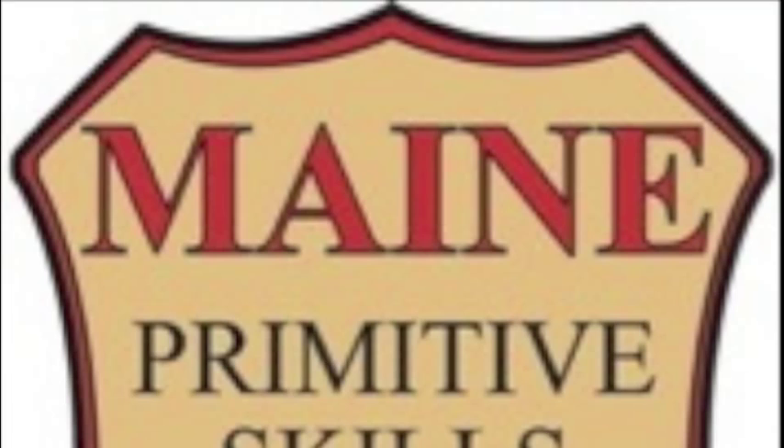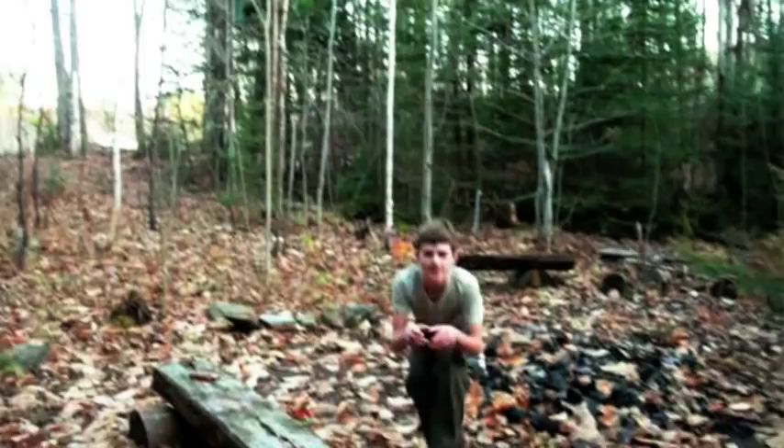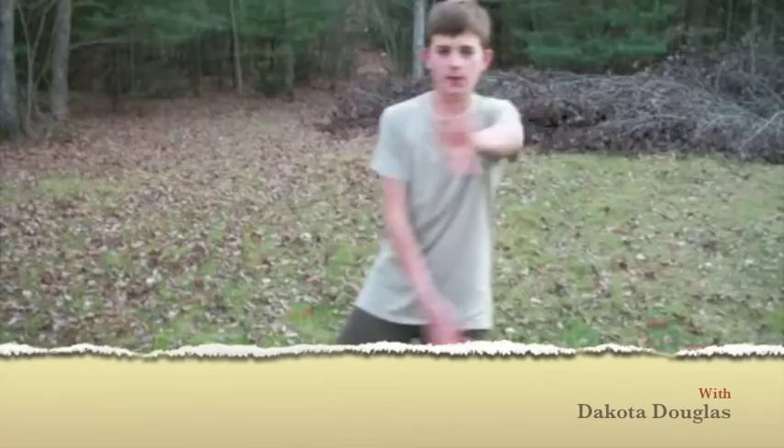We're going to talk about animal forms today. I'm going to demonstrate how animal forms can help you with tracking.